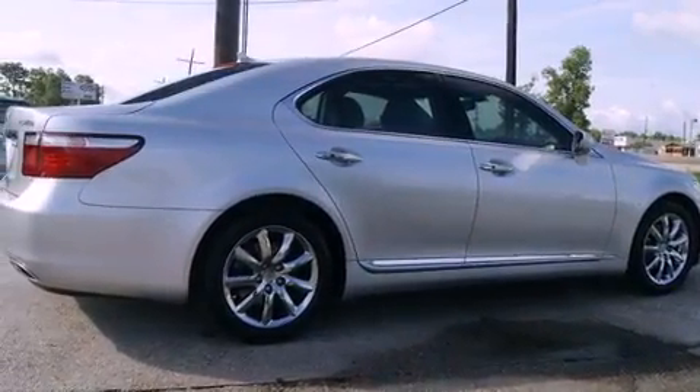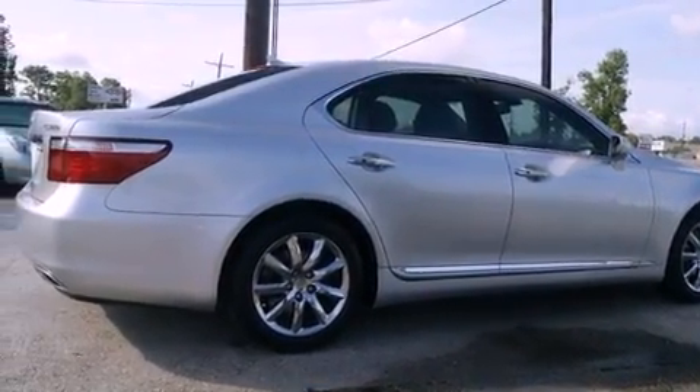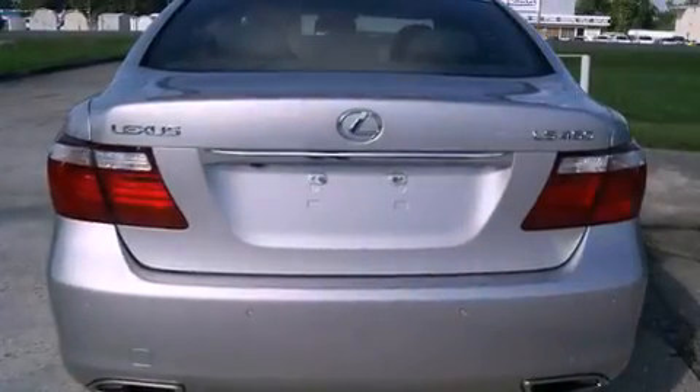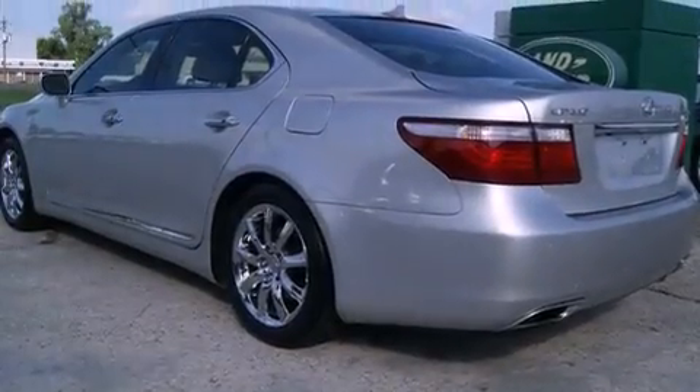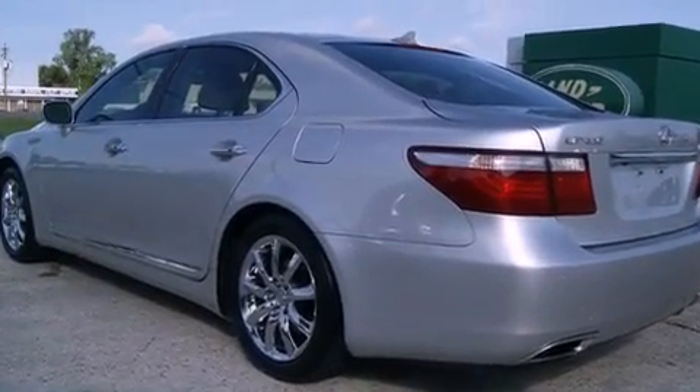Its top features include a sunroof, heated seats, a GPS navigation system, a premium audio system, leather seats, alloy wheels, a security system, a traction control system, air conditioning with automatic climate control, and this vehicle has fewer than 43,000 miles on the odometer.